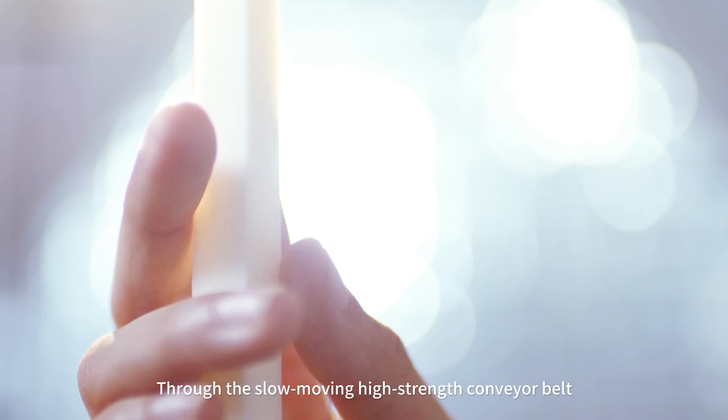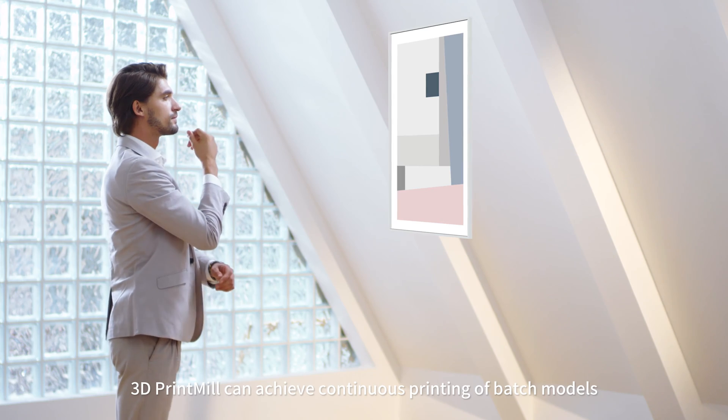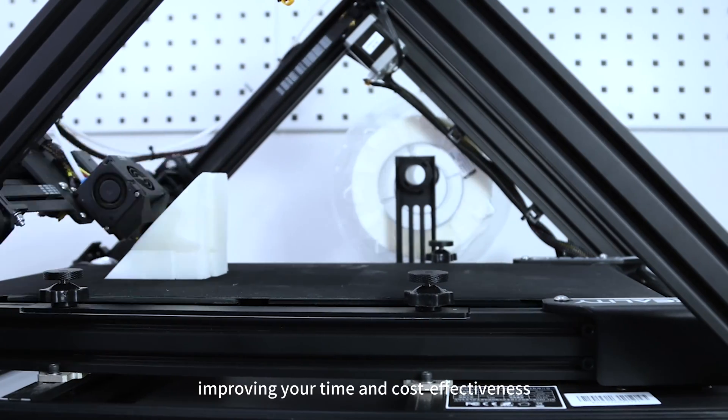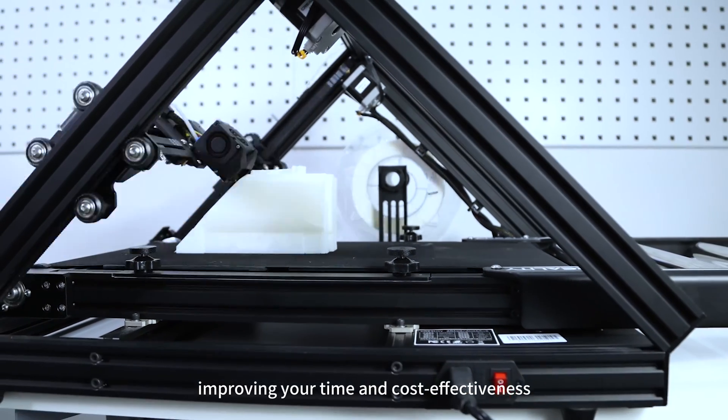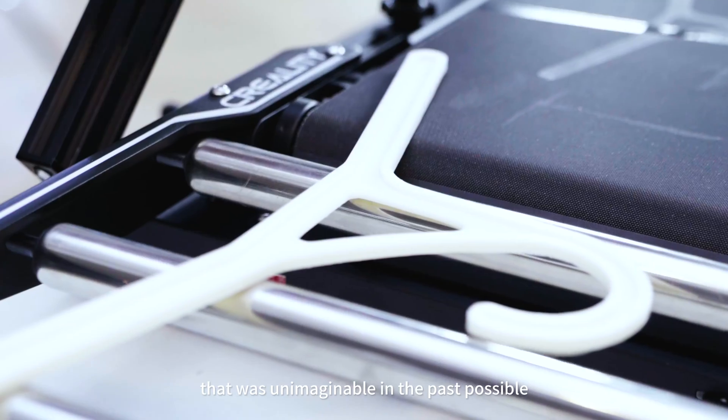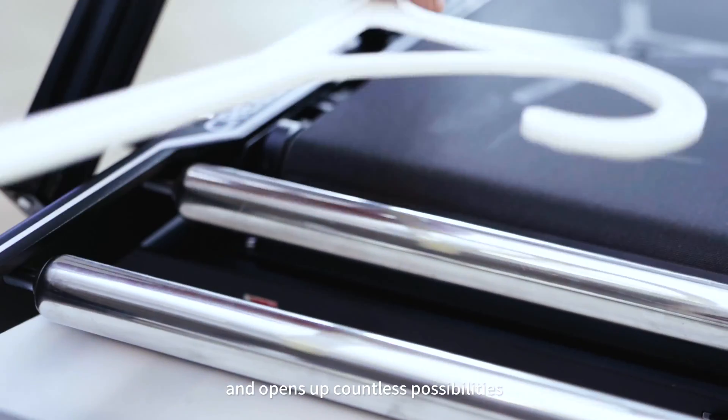Through the slow-moving high-strength conveyor belt, 3D Print Mill can achieve continuous printing of batch models without manual management, improving your time and cost effectiveness. The infinite Z-axis design makes long strip printing that was unimaginable in the past possible, and opens up countless possibilities for future model design.